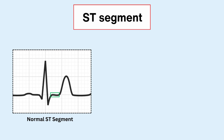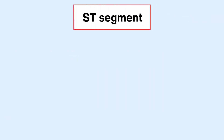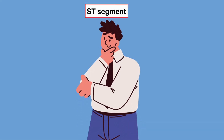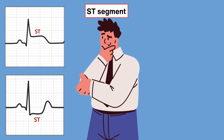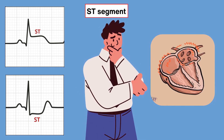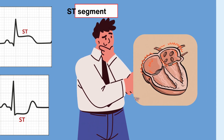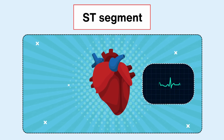We see the ST segment as a flat line on the ECG. But if it's elevated or depressed, that's when we start paying attention. Why is the ST segment elevated or depressed in certain conditions? What's really going on in our hearts when we see that? Let's delve into the inner workings of our heart to understand the mechanisms behind these ST segment changes.